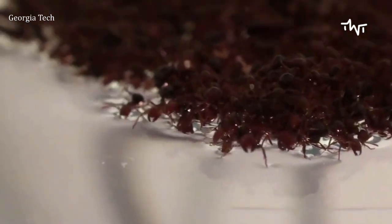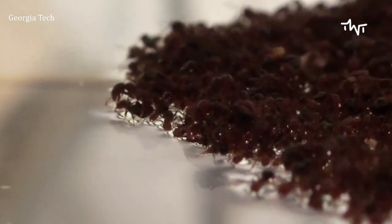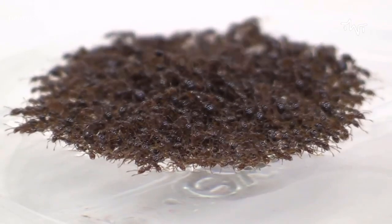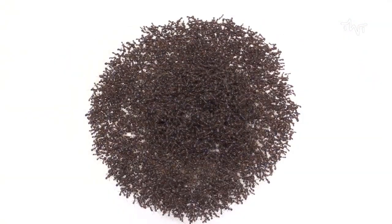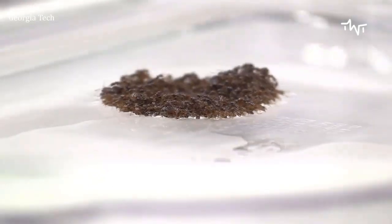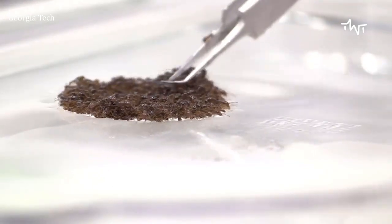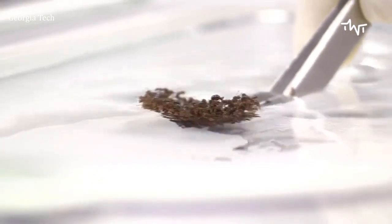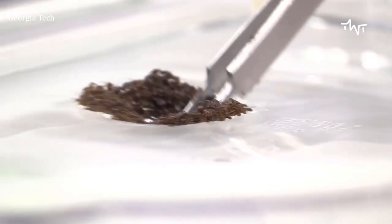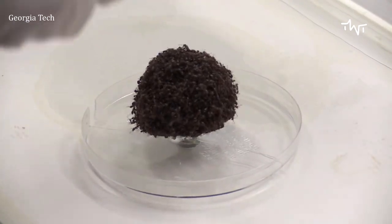These rafts are formed entirely from fire ants and are used to survive flooding while keeping the entire colony together. Fire ants can also form bridges and towers. All of these structures are built out of the same building block: the individual fire ant. Fire ant aggregations also flow — they can drip and be poured from a teapot. Fire ants display both liquid-like pouring and solid-like raft behavior.